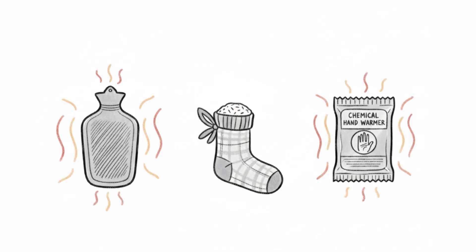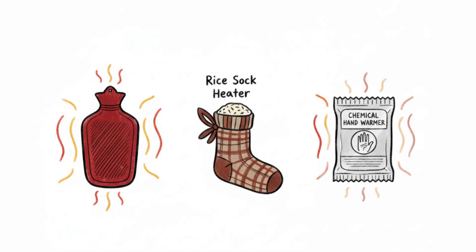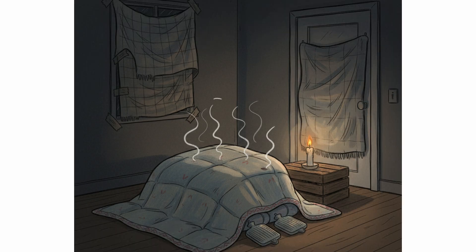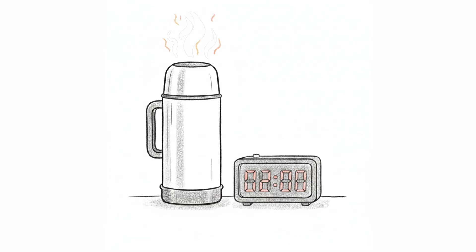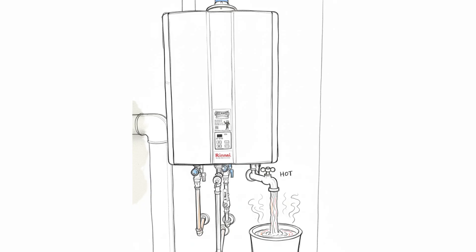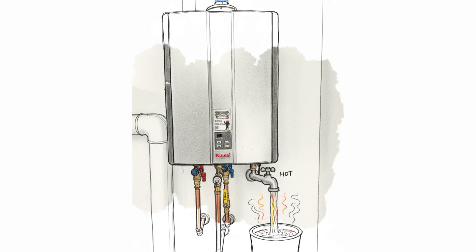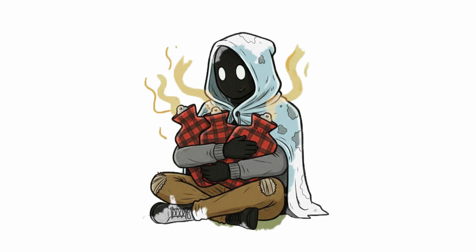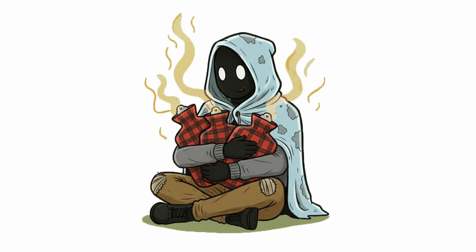Best are passive heat sources: hot water bottles, rice sock heaters, chemical hand warmers, or warm water bottles under blankets like a heat battery. Water retains heat better than air — a hot water bottle can keep warmth for hours. If you have an electric hot water tank, open it immediately when power goes out. The hot water inside is a life asset. Pour it into bottles, wrap in socks or a t-shirt to avoid burns, and place close to your body.